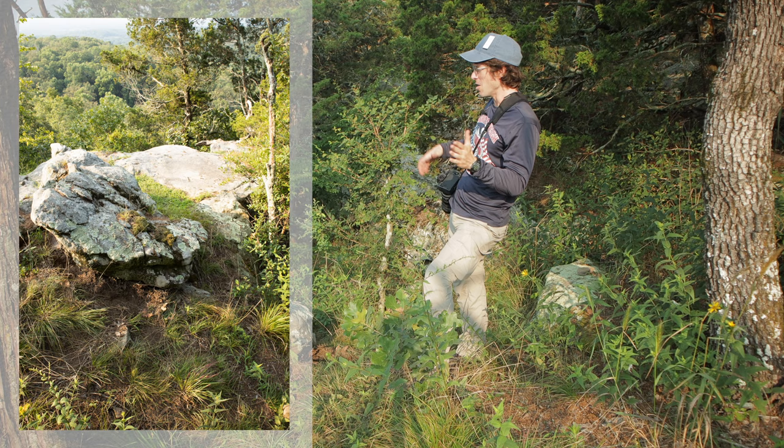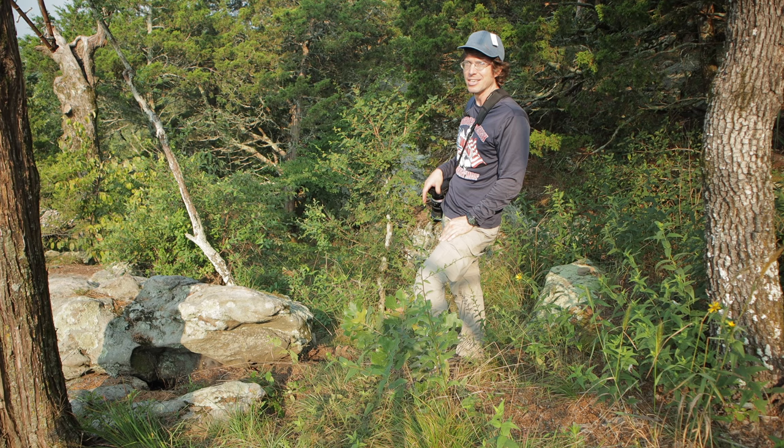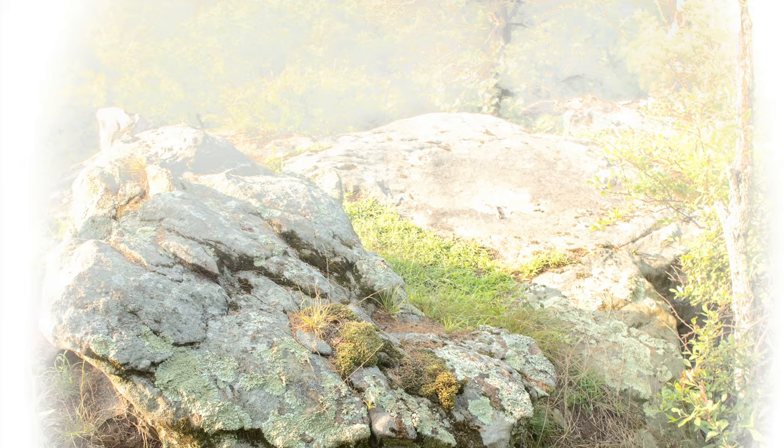I'm looking forward to showing that one to you — that's much closer to what I had in mind. This is exposed so far to the right that I'm clipping a lot of the whites on the histogram. Maybe I should leave myself a little flexibility so I could do that later on the computer. But in the viewfinder it looked like exactly what I had in mind. Very exciting.